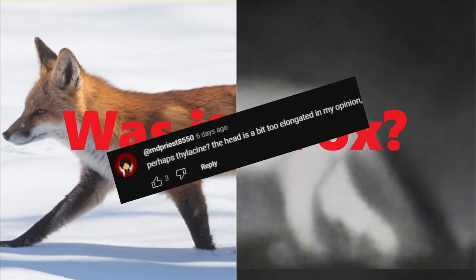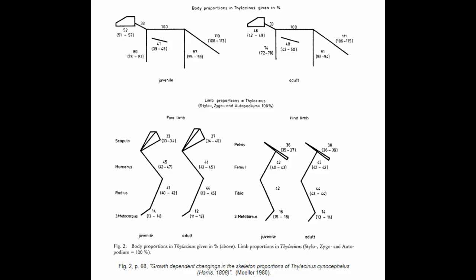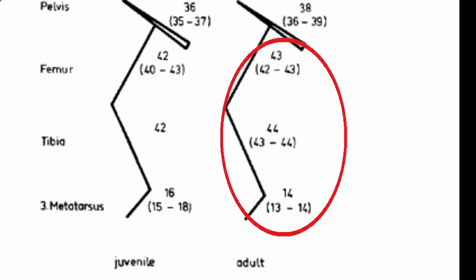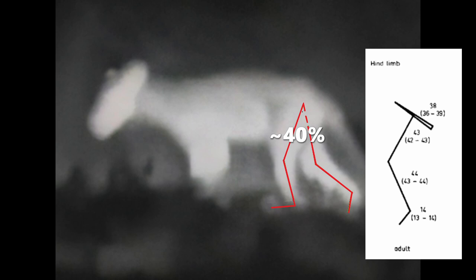So let us compare these fox leg proportions to that of a thylacine, which only a few people did suggest on the original video. There's a lot of detailed studies of the anatomy of the Tasmanian tiger. As you can see, Harrison Muller compiled detailed body proportions expressed in percentage. As I already know the proportions of the red fox's hind legs, it was a good start to measure the proportions of the filmed animal's hind legs too and compare them both. As you can see the proportional ratios between the red fox and the thylacine should be easily distinguishable, and these were the results.